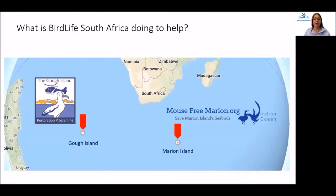BirdLife South Africa is involved in two ambitious island restoration projects: the Gough Island Restoration Program, led by the Royal Society for the Protection of Birds in conjunction with the Tristan da Cunha government, planned for 2021, and the Marion Island Project, which is led by the South African Department for Environment, Forestry and Fisheries, planned for 2023.